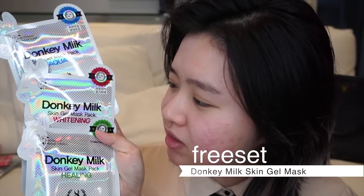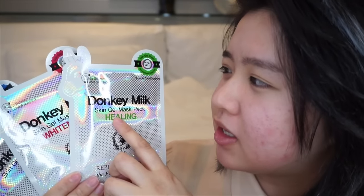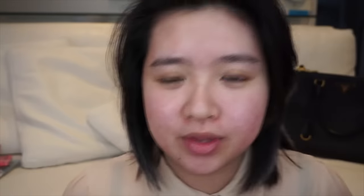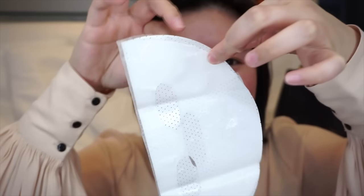Donkey Milk Skin Gel Mask Pack Sheet Mask. I'm gonna use the Healing Mask because this is for trouble care and soothing. My skin's been a little bit irritated lately, so I want to use this one and see if I can calm my face down. It smells like dish detergent! Here it is!